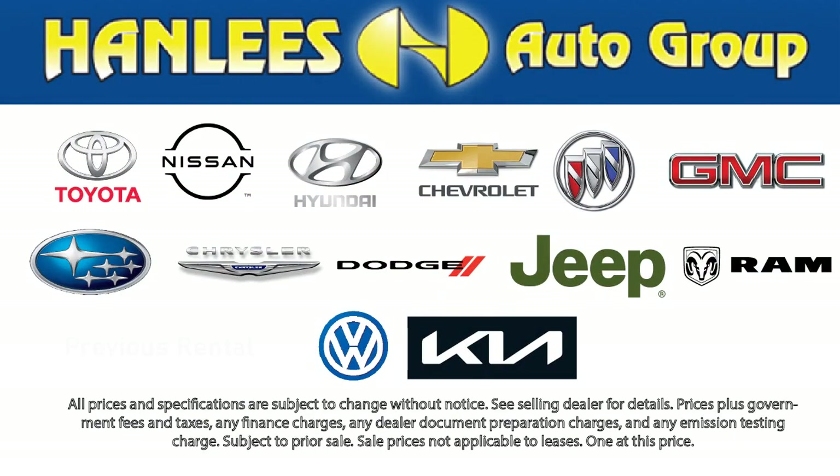All of our used cars, 10 years old or newer, with less than 150,000 miles, come with a complimentary 3-month or 3,000-mile powertrain warranty at no charge to you. So come visit Hanley's Hilltop Buick GMC today.